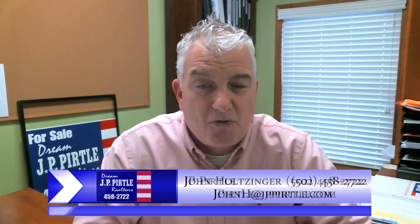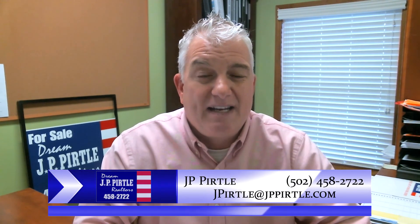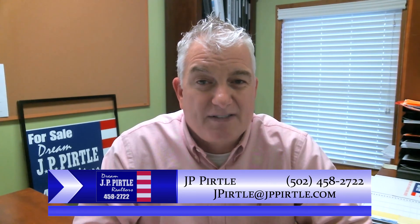I appreciate your time again. Thank you so much for all your referrals and all your business. Call us anytime if you need a free market analysis, and until next time — we'll see you. Hope all is well and happy Derby to everybody.